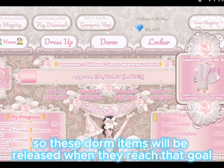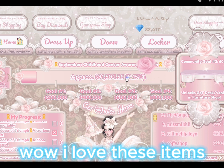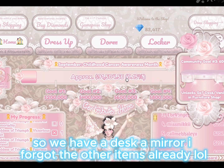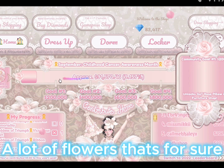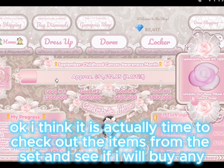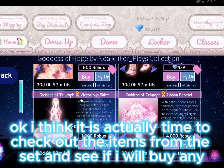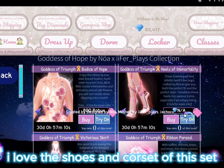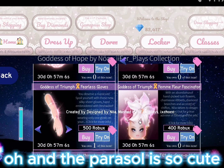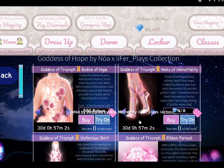These dorm items will be released when they reach that goal — these are very pretty items. We have a desk, a mirror, and a lot of flowers, that's for sure. Okay, I think it is time to check out the items from the set and see if I will buy any. I love the shoes and corset of this set, and the parasol is so cute — definitely a gorgeous set.